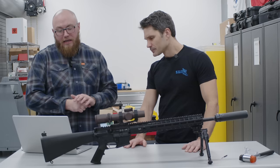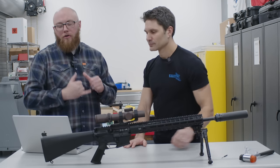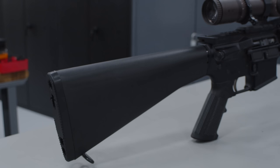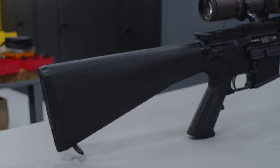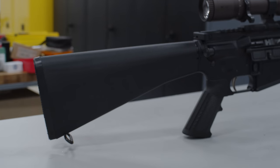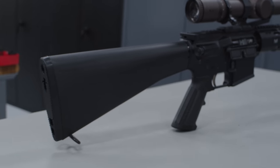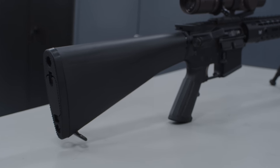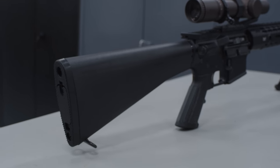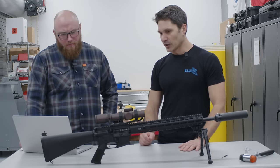Your LPK — lower parts kit — which is all your small parts, your mil-spec trigger which we did swap out, your grip, all that — is $65. Your buffer kit, which is the recoil system — minus the stock — is $45. That's going to be your receiver extension, buffer spring, and buffer. The stock itself is $50 for the A2 fixed. There are different options — if someone wants to upgrade to a PRS stock, they can, but that's going to drive the cost up.